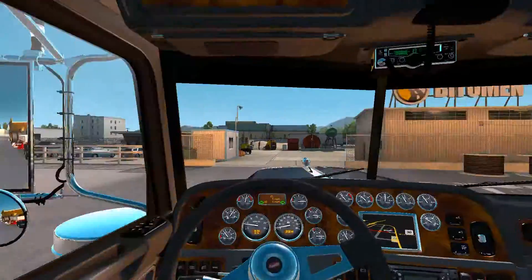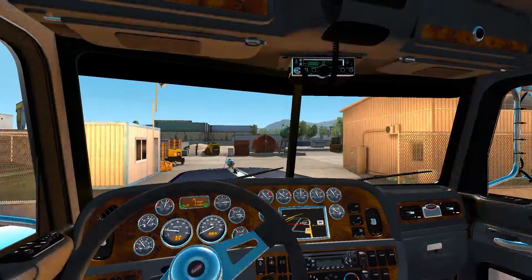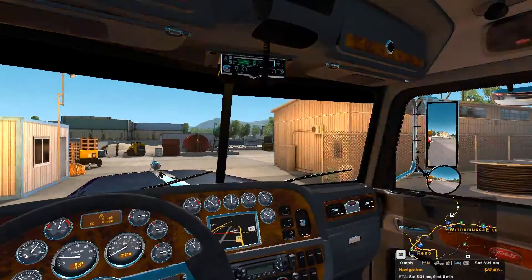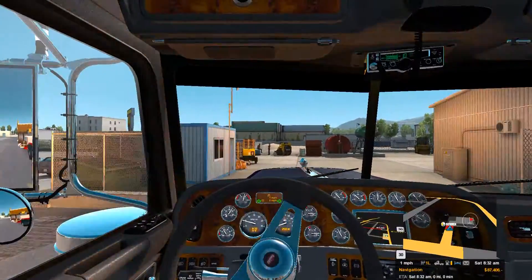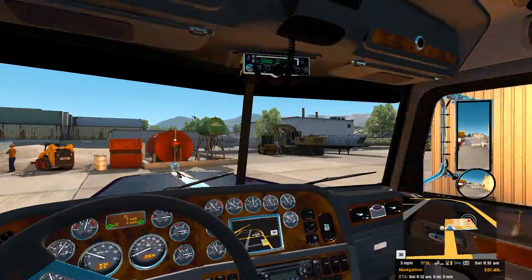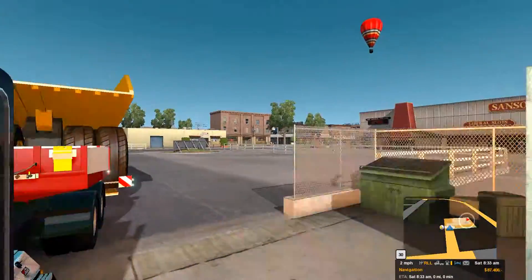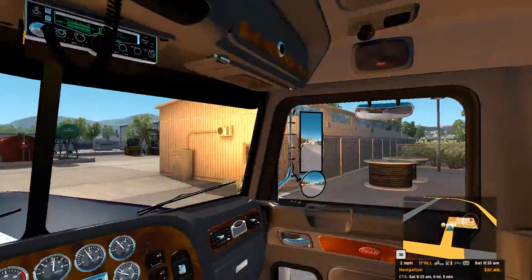Now I think I might have to back in here. So if I'm not mistaken, the delivery point is actually... well, let's just pull in there and see what it looks like. Oh yeah, it's over there against that. So I'll have to turn this big ol' thing around out here and back it into the hole there.